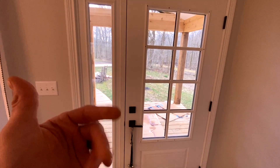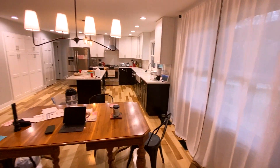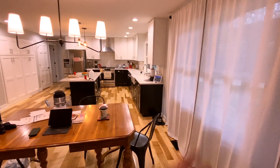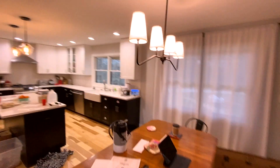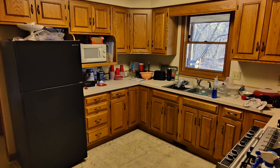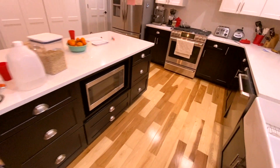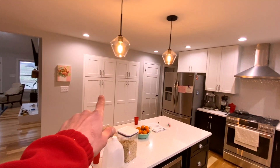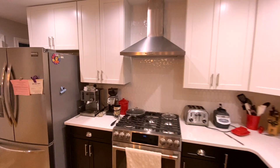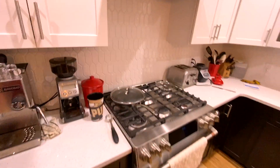Here we are, just coming in the front door off the newly built front porch. You can see they've opened all this up — this used to be the porch, so it was pushed out, allowing for this amazing kitchen and dining room area here. See the overhead lighting — cabinetry is beautiful. Love the sink, the island is amazing, all the storage here. The backsplash looks great, all new appliances.